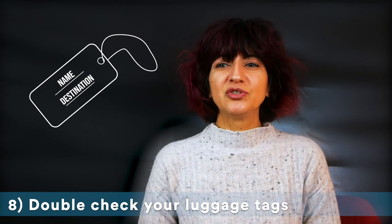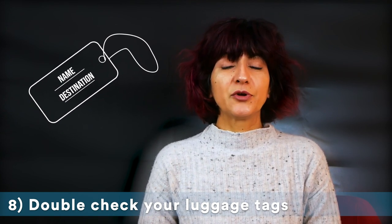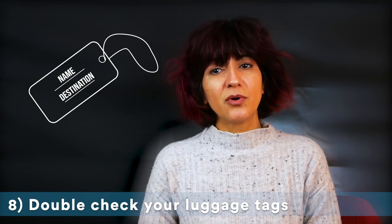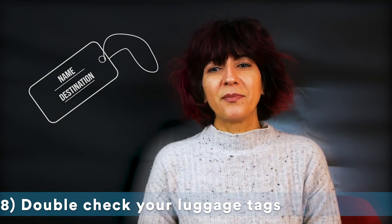Make sure the person who checks your baggage attaches the correct destination tickets and remember to get claim tickets for each bag. It's also important to remove old luggage tags to avoid confusion about your bag's destination.